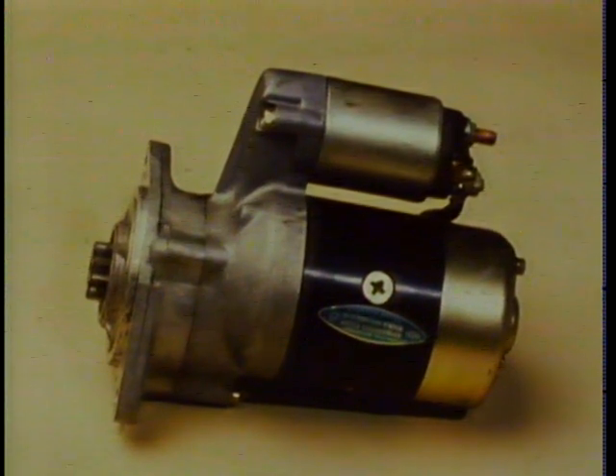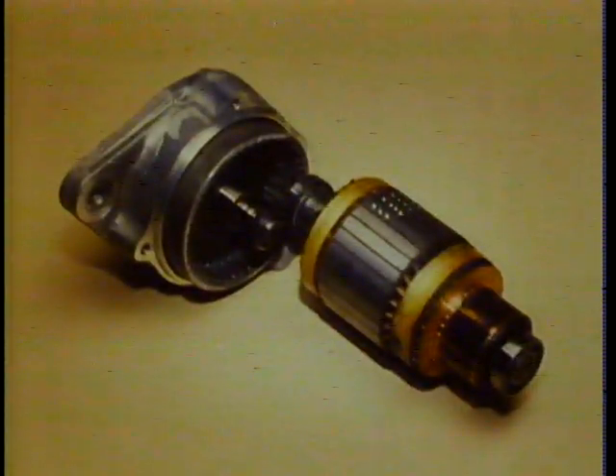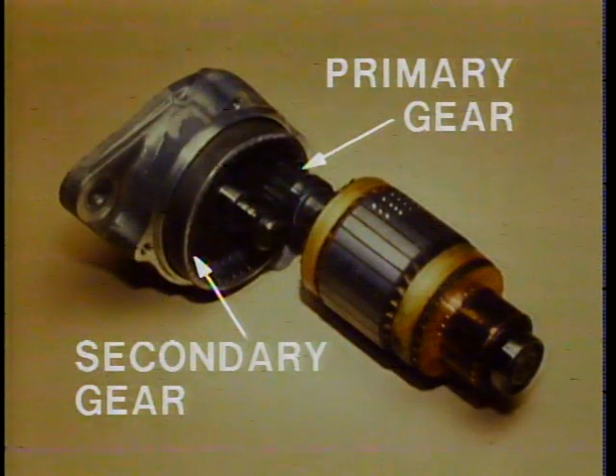Now let's take a closer look at the electrical system. A gear reduction starter motor comes with both the 1.8 and 2.2 liter diesel engines. A gear reduction starter can be smaller and lighter than a conventional starter yet provides more torque to turn the engine over. It works like a manual transmission — the ratio between the primary gear and the secondary gear helps increase the cranking torque, which is especially important with a diesel engine.